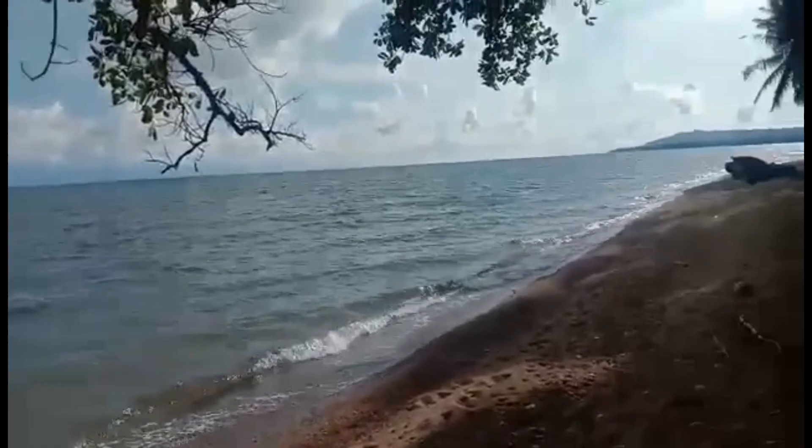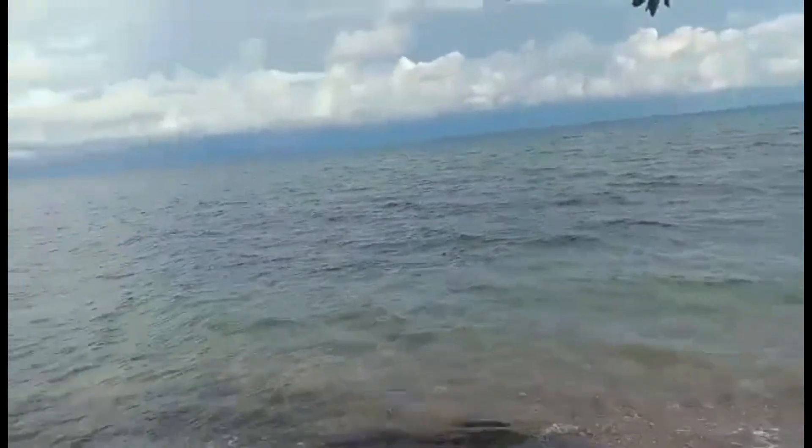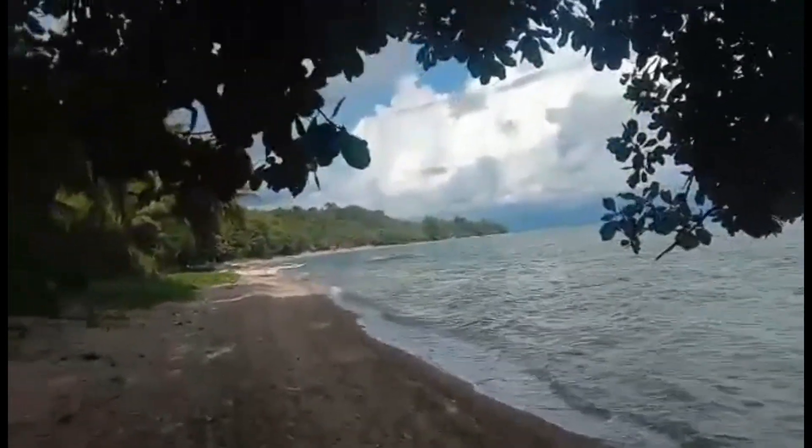Hello, good afternoon from Antique, Panay Island. This is one we're just about finished with, and it's one of my favorites for a number of reasons.